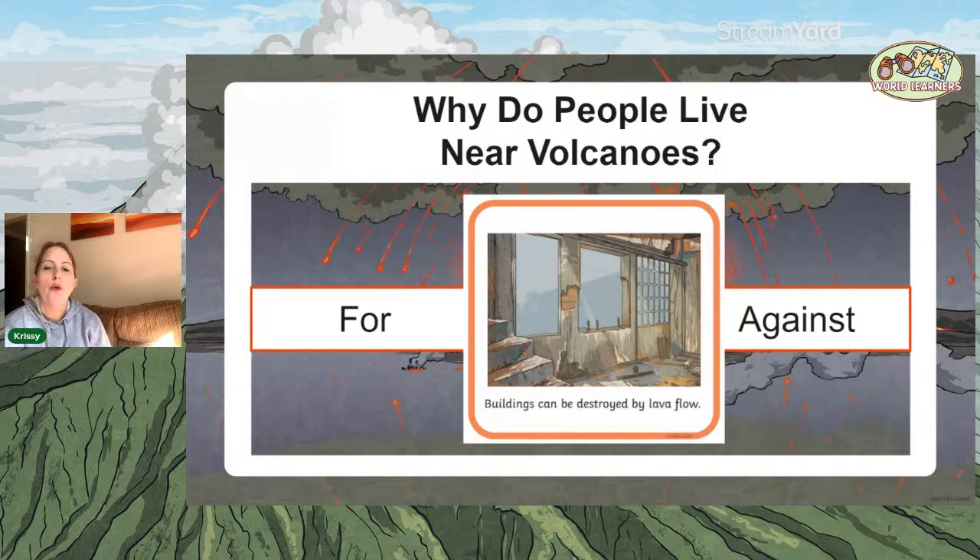Buildings can be destroyed by lava flow — what do you think that one is? Yes, absolutely, that's a bad idea — it's against.